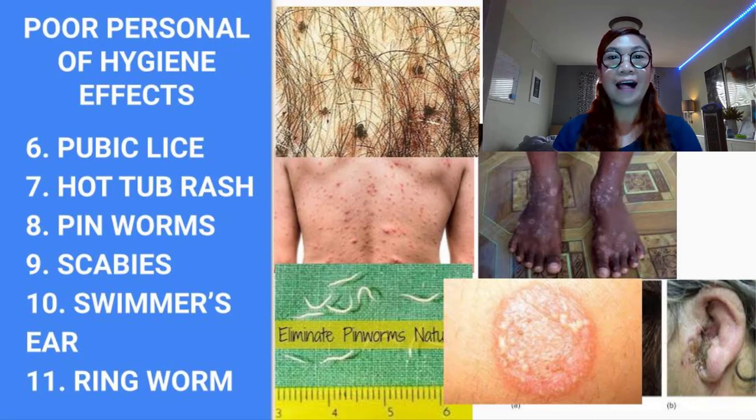Number six is pubic lice. What are pubic lice? They are also known as crabs and they infect the genital area. They may also reside in the armpit or facial hair, and they are smaller than head lice or body lice. Pubic lice are primarily transmitted through sexual intercourse or sexual contact. Less commonly, a person can get pubic lice by sharing towels, blankets, or clothing.